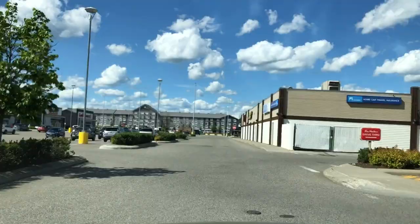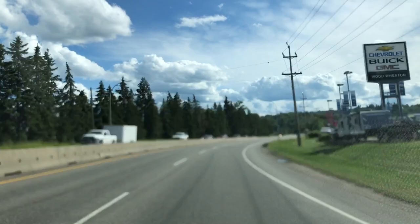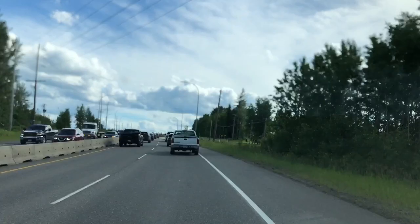Let's pull into this mall and have a quick look. There's Good Life Fitness, Bosley's, Superstore, Superstore Gas, Tim Hortons. Costco is off to the right and there's a Best Buy. There are all kinds of restaurants — pretty much any restaurant you can think of is in Prince George. They're actually very well stocked with stores, restaurants, and hotels.